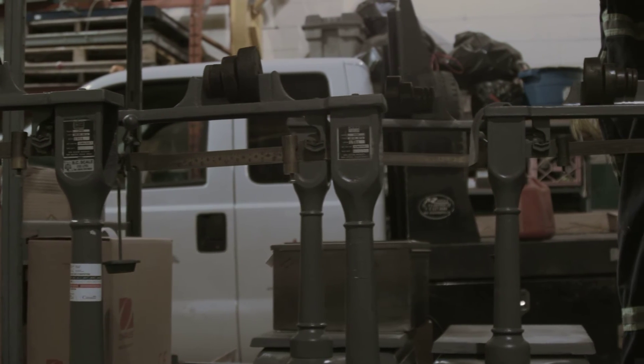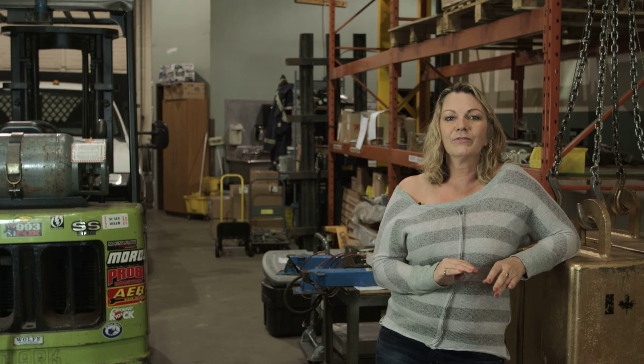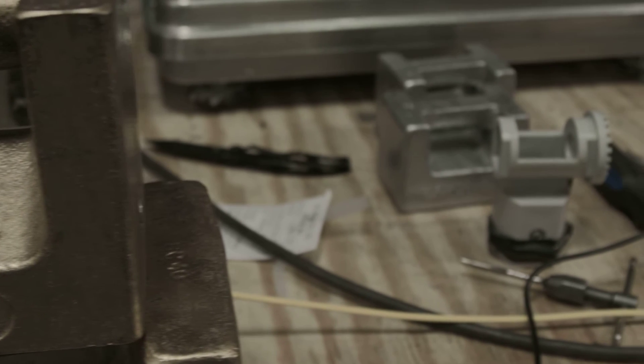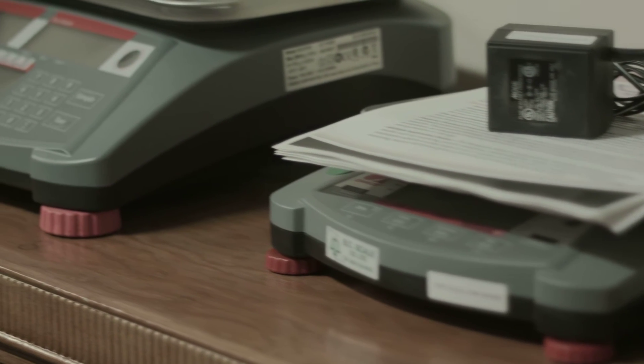There are several different varieties of scales and by having this information I will be able to find the perfect scale for your needs. Thank you for watching. Tune in again to find out the difference between certification and calibration. Once again, I'm Sandy and I am passionate about scales.